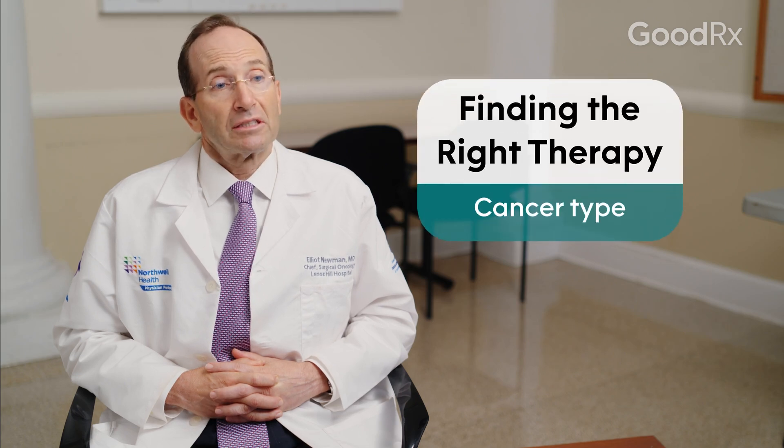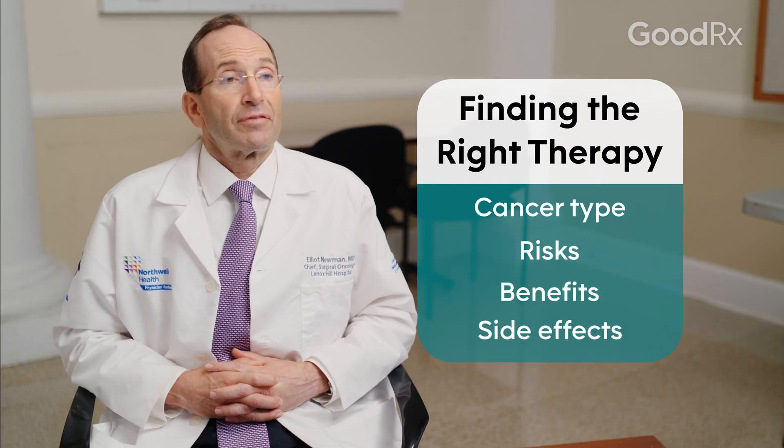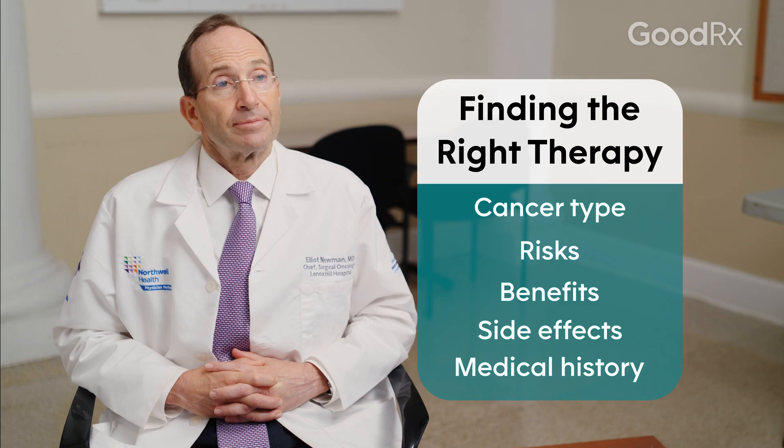Deciding which is the most appropriate drug is a combination of a number of factors, including the disease, the patient, and weighing the risks, benefits, and side effects of all these different classes of drugs in a particular patient. For example, immunotherapy drugs cannot be used as easily in patients with autoimmune diseases.